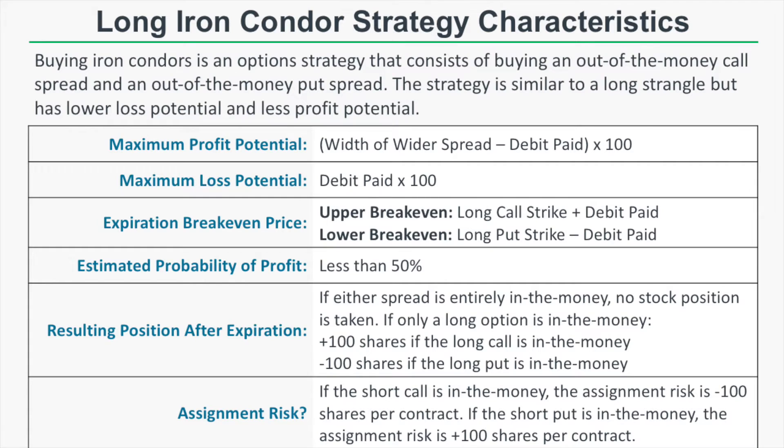The maximum loss potential is the debit paid times 100 — so if you buy an iron condor for $2.50, your maximum loss potential is $250 per iron condor. The expiration break-even prices are the long call strike price plus the debit paid and the long put strike price minus the debit paid. That debit extends your break-even points beyond the long call and put strike, so the stock price needs to move beyond those strikes by the debit paid.